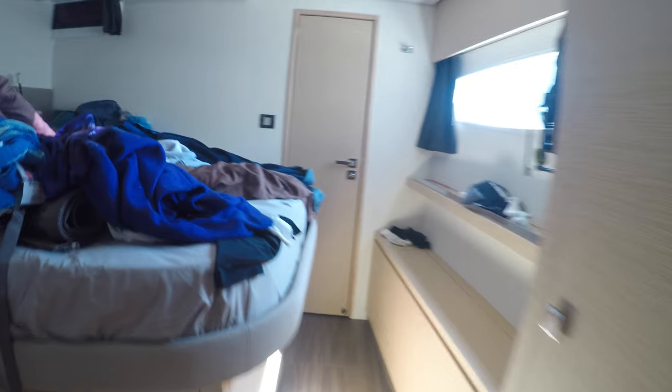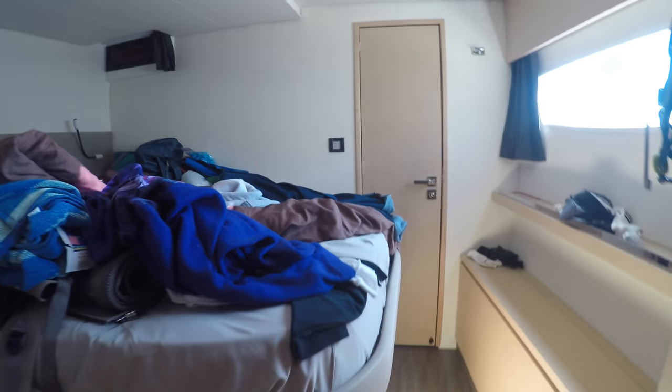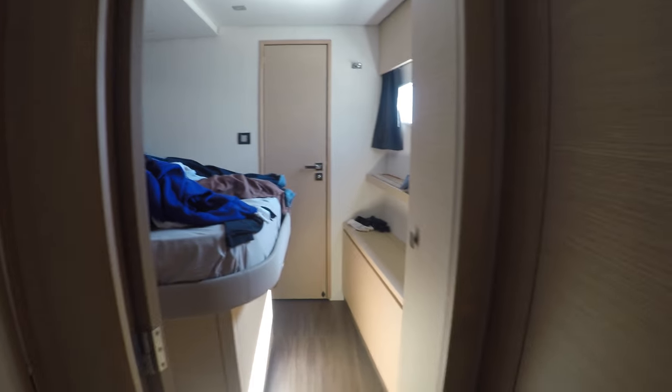And here we have Richard's room. And here is the skipper's room.